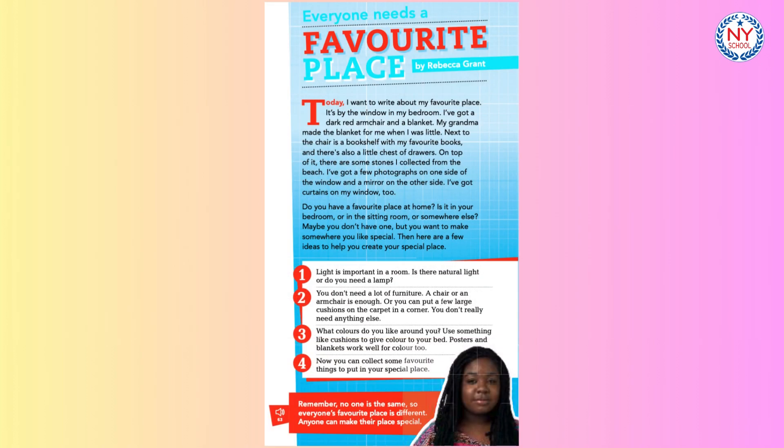Track 63. Everyone Needs a Favourite Place by Rebecca Grant. Today I want to write about my favourite place. It's by the window in my bedroom. I've got a dark red armchair and a blanket. My grandma made the blanket for me when I was little. Next to the chair is a bookshelf with my favourite books and there's also a little chest of drawers. On top of it,